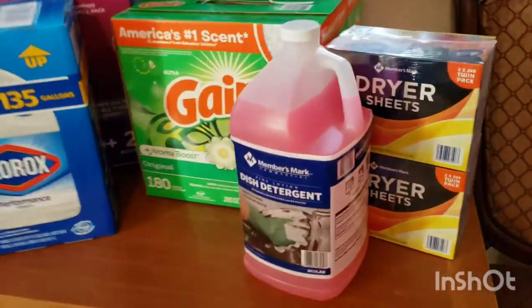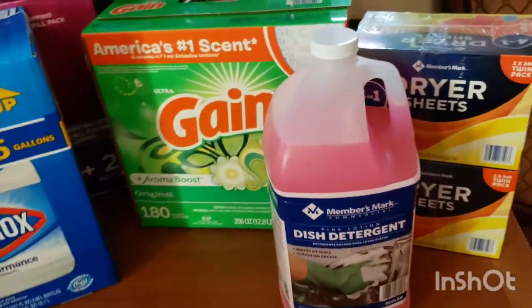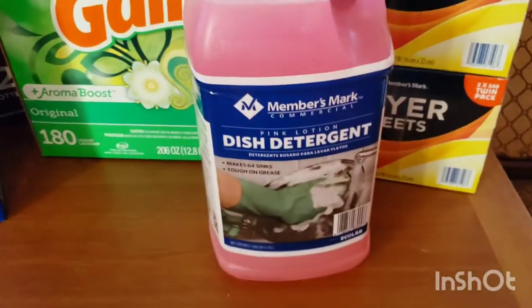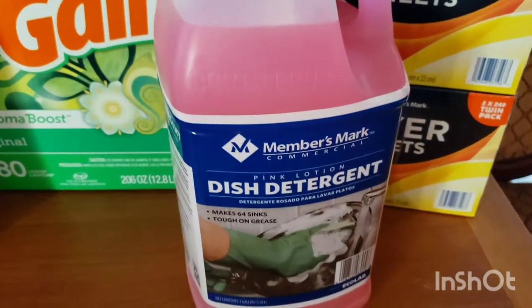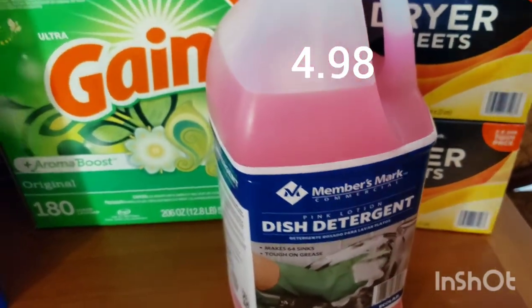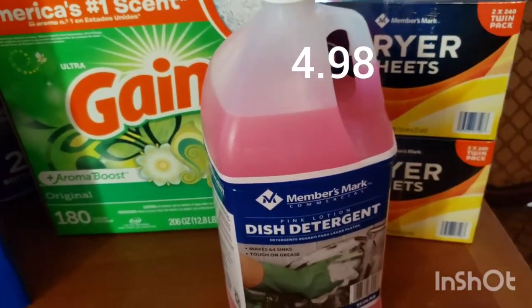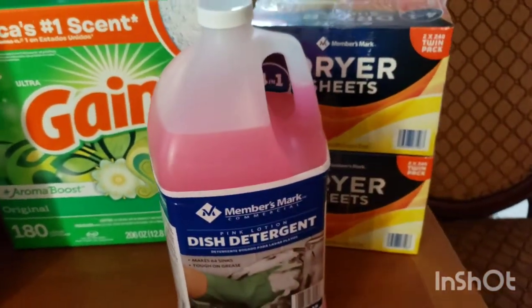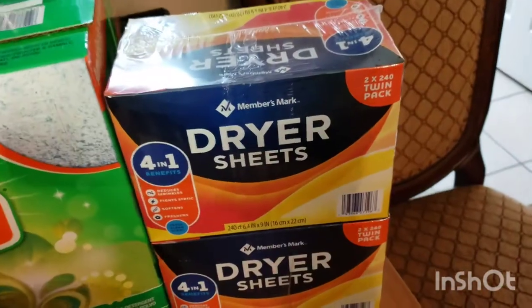So of course this is from Sam's and Costco. From Sam's we got the dish detergent, the Members Mark, and it is four dollars and something. Matter of fact, I always forget the prices — what I'm gonna do this time is I'm definitely gonna list the prices. I got the dryer sheets, I got the Sam's brand.